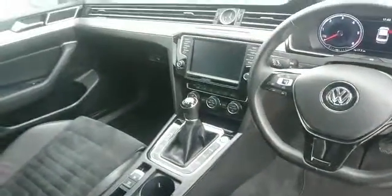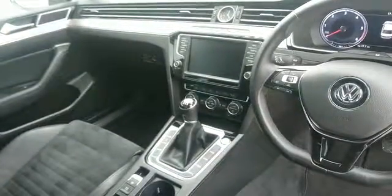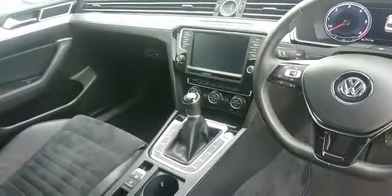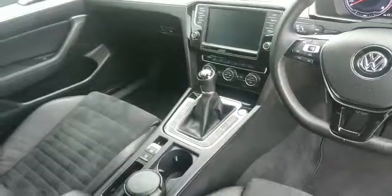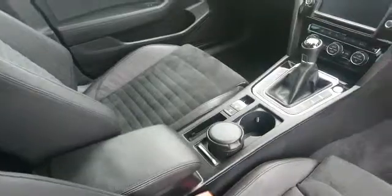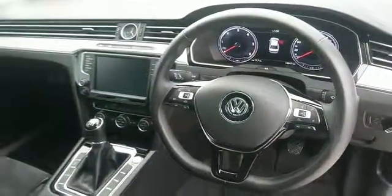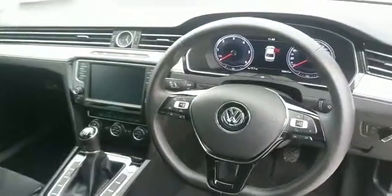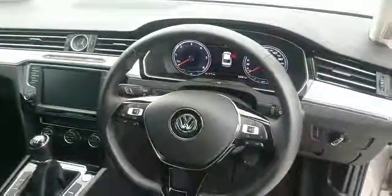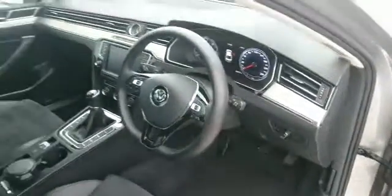Some of the features on the inside include upgraded sat-nav, climatronic air conditioning, heated steering wheel with heated seats, park distance control, half leather seats, leather armrest, multifunction steering wheel with adaptive cruise control, digital speedometer and auto lights, and an electrically adjustable seat.